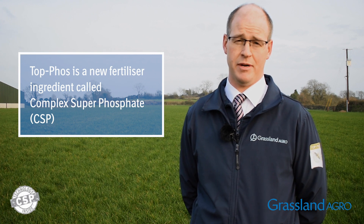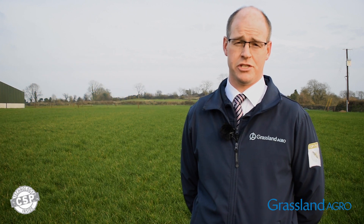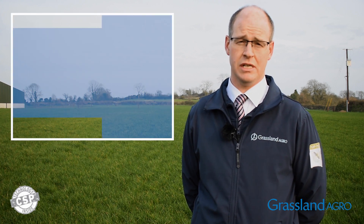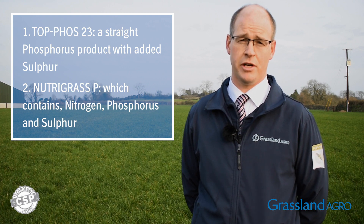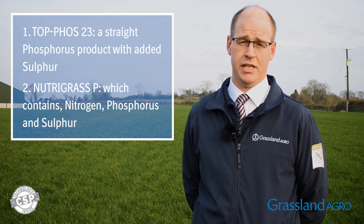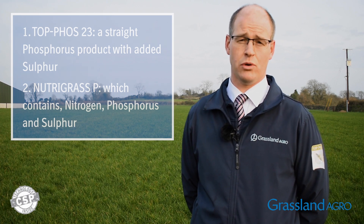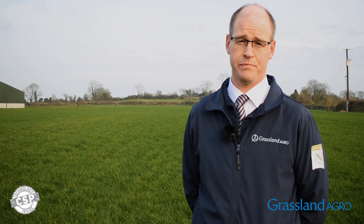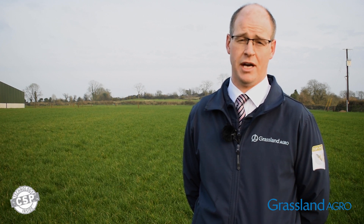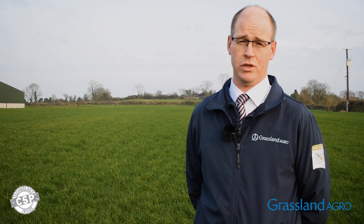It's available in two products: it comes as a straight P product with added sulfur — 10% P and 9.2% sulfur — and another product called Nutrigrass P, which contains a protected form of nitrogen along with P as Topphos and sulfur as well. Both products have the ability to get more P into the soil in the spring in a more available form, to help spring growth and also to simplify and get more out of your fertilizer plan for the spring period and for the whole year.